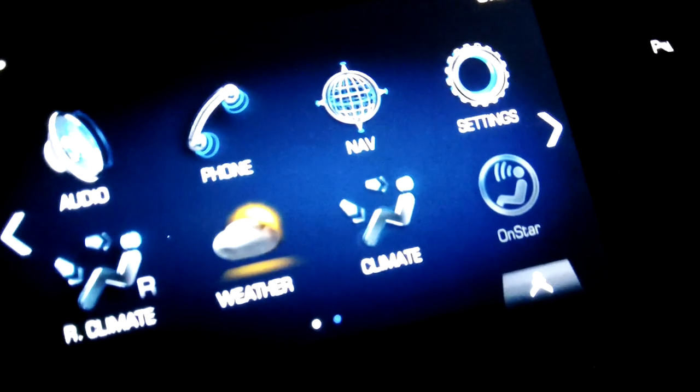There are your heating, ventilation, and air conditioning controls. There are ventilated seats there. And here's your CUE system with navigation.